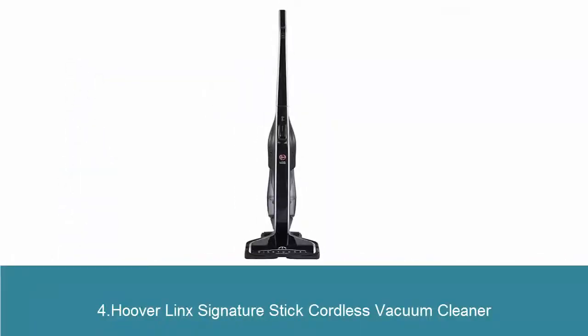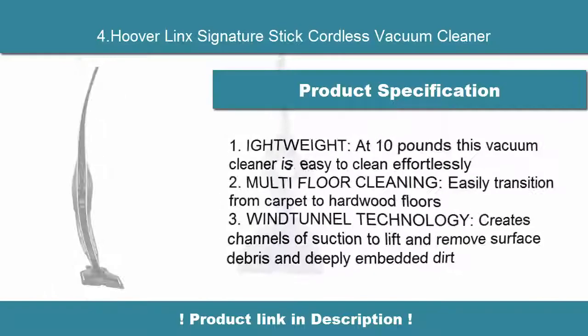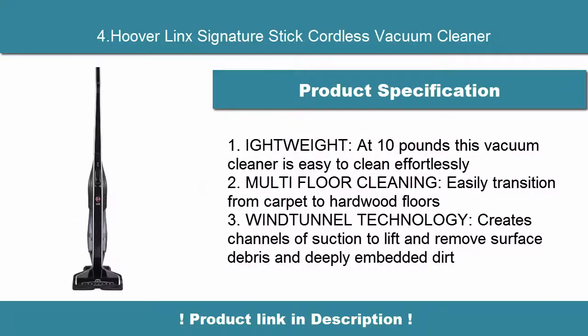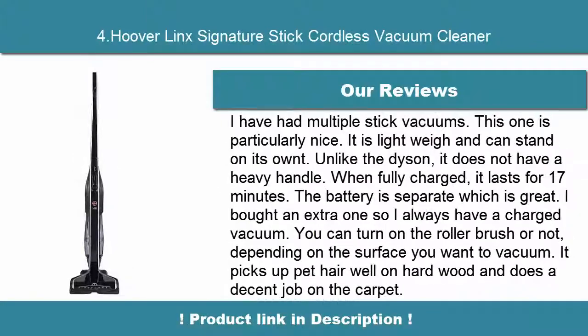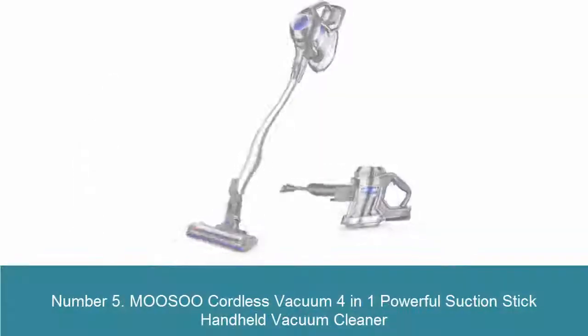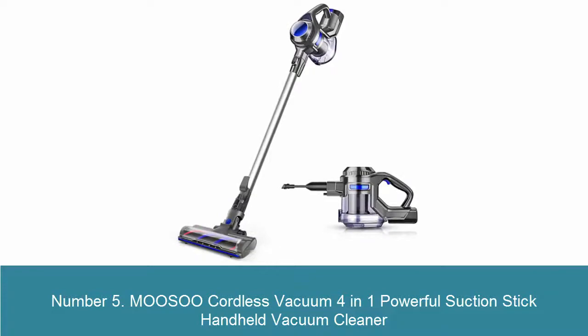Hooverlink Signature Stick Cordless Vacuum Cleaner. Number 5: Busu Cordless Vacuum 4-in-1 Powerful Suction Stick Handheld Vacuum Cleaner.